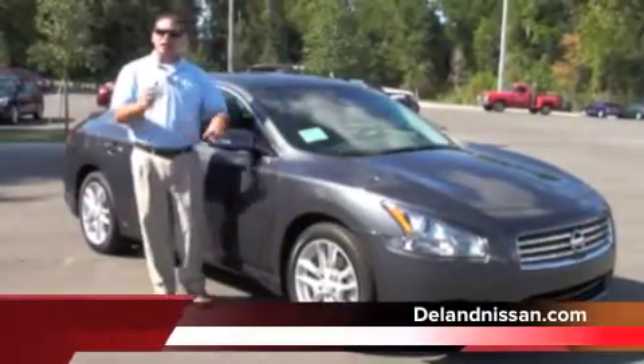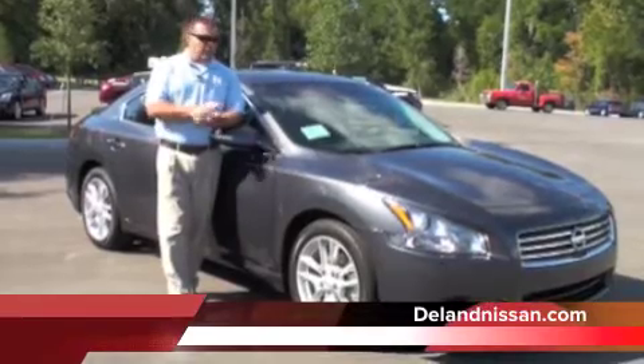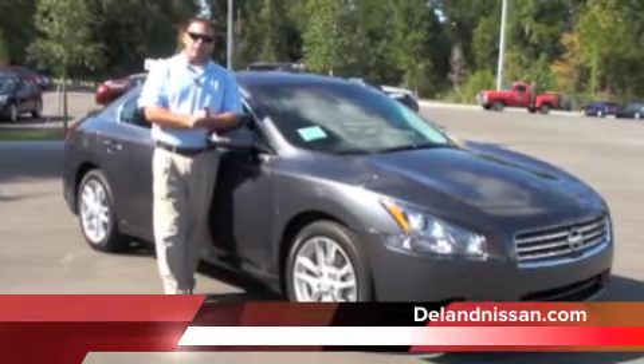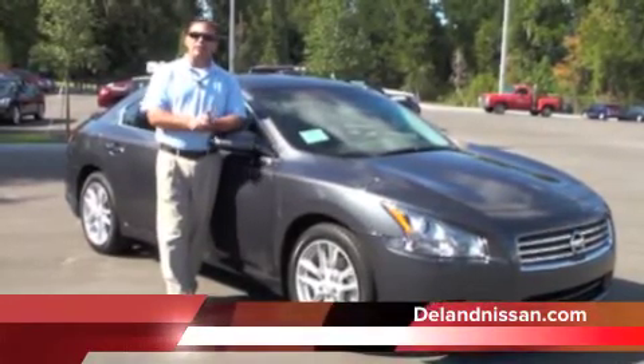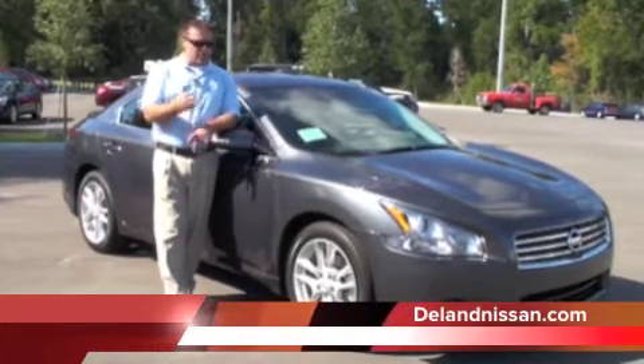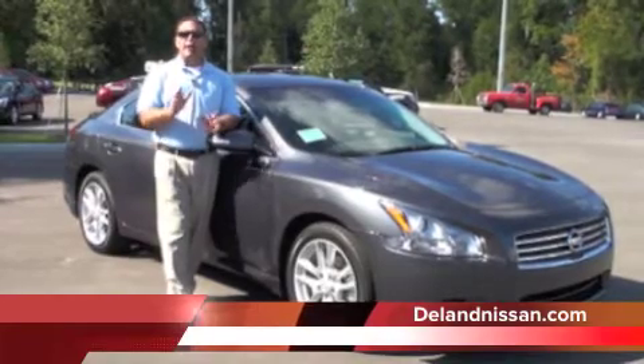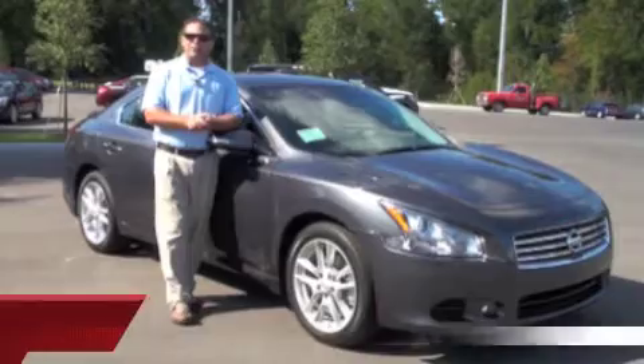Hello and welcome to Deland Nissan. Today we'd like to take just a moment of your time and show you one of the vehicles we have in our new inventory. This is one of Nissan's flagship vehicles — a 2011 Nissan Maxima. It's absolutely loaded. We have leather seats, projection style headlamps, a rear spoiler, backup camera. We have a ton of options to cover. Let's get started on the inside first.